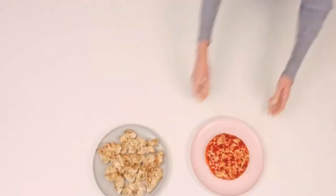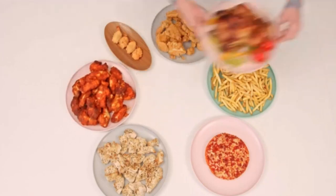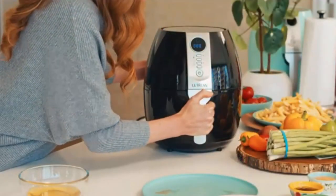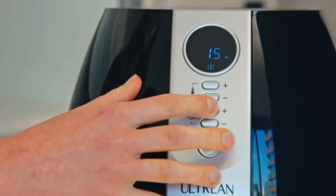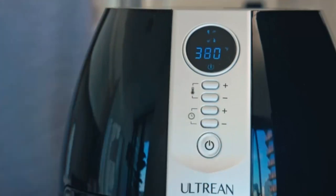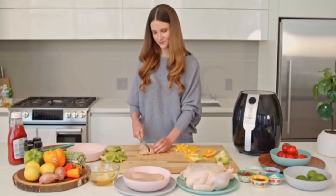We have tested more than 40 air fryers over the years, cooking at least one pound of chicken wings in each, as well as one half pound of frozen fries and one half pound of fresh, homemade fries. Our top performers air fried food to a crispy texture with a moist interior and were a cinch to use, with large, easy-to-read controls that barely required the owner's manual. These are the best air fryers of 2022 you can buy right now.